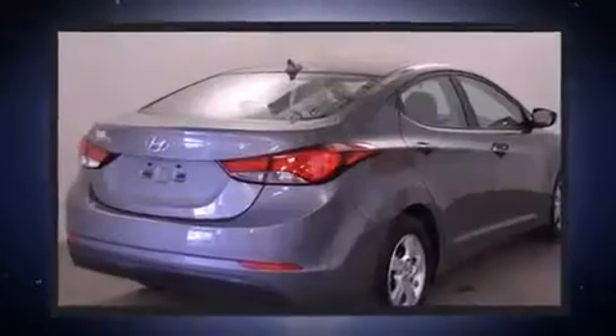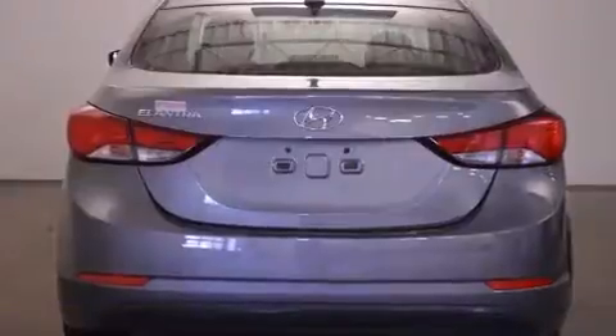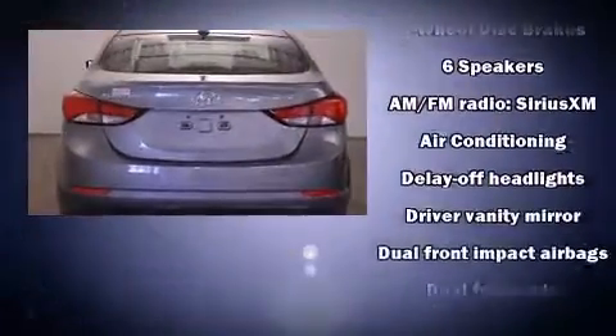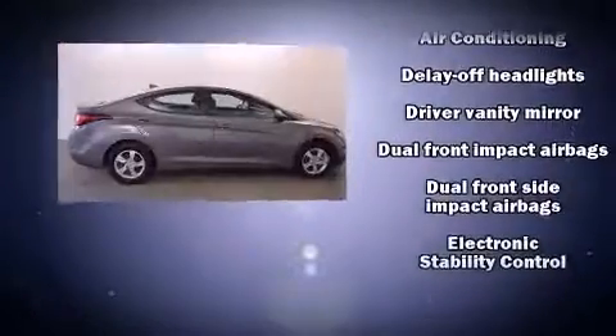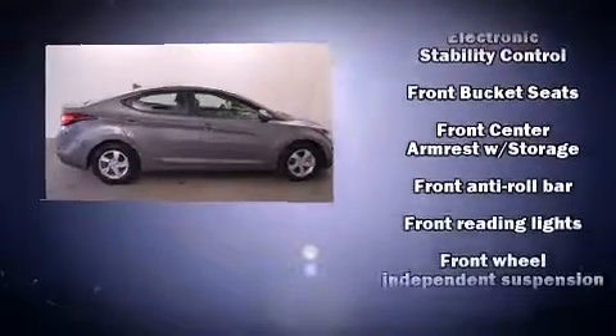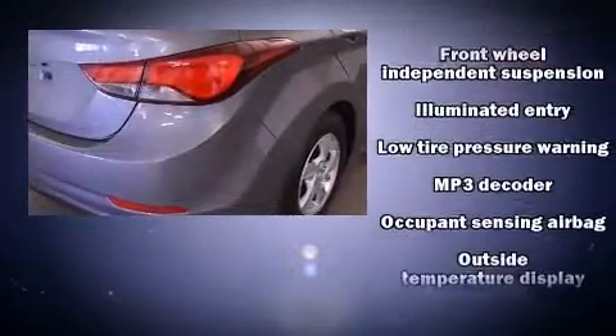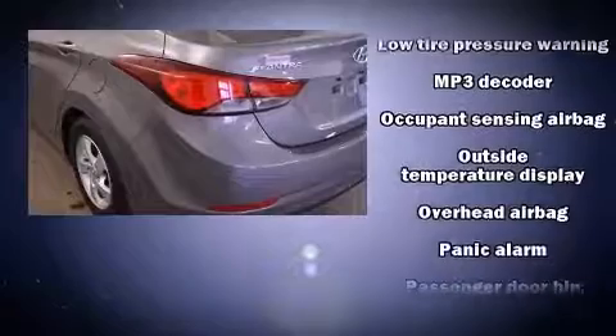Hyundai also prioritized safety and security by including dual front impact airbags, head curtain airbags, traction control, brake assist, a panic alarm, and four-wheel disc brakes with ABS. This car was designed with safety in mind, allowing you to drive with even greater assurance.